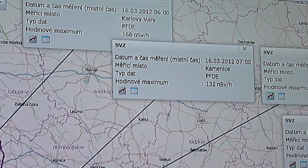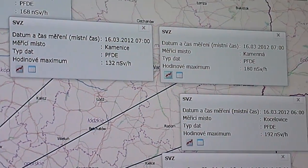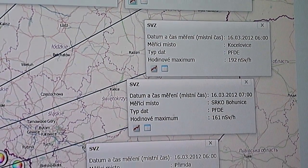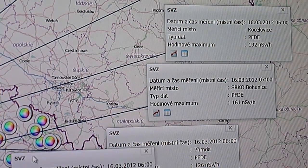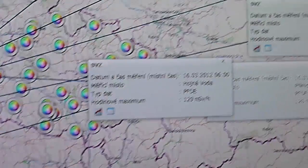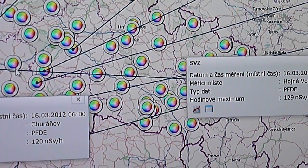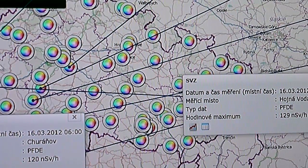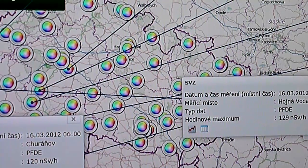You can see the first readings: 168, 132, 118 — it's all nanosieverts per hour. Then 192, 161, 126. And that one is 120. So basically those are the sort of measurements we're getting on this side here, and some of that's up in the mountains. I don't know where this is coming from, but comparing across the border where they're getting very low values — some values here are low but some are high.